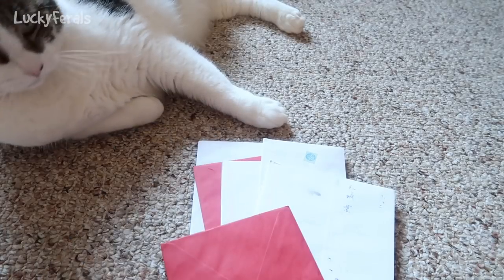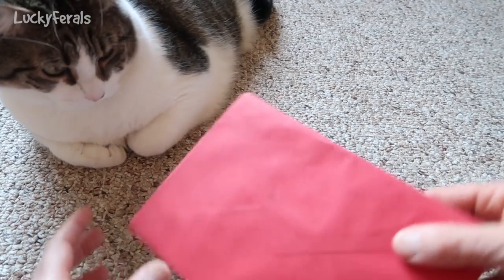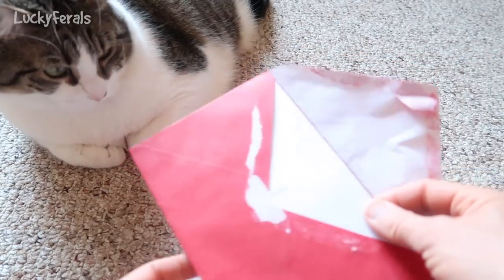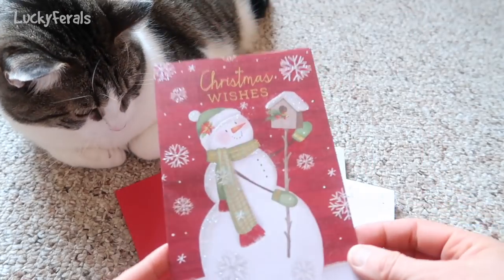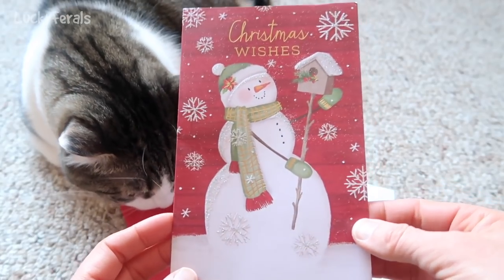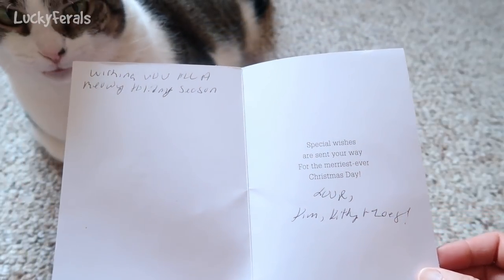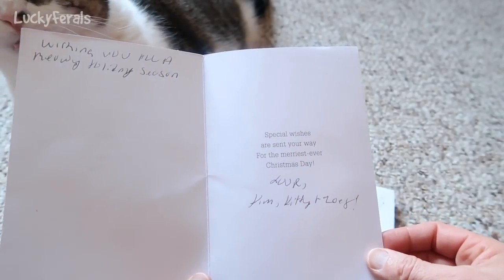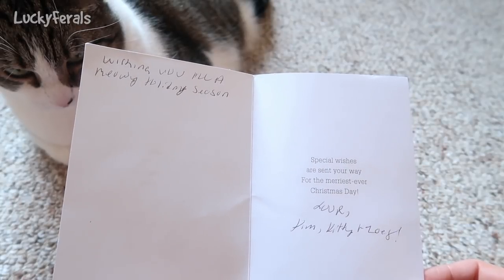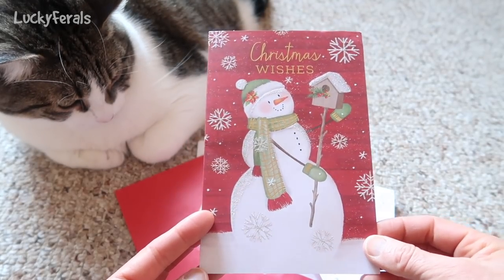Stella, are you drinking? We'll open one more card. This card says 'Christmas wishes' with a snowman and a birdhouse. It says: 'Wishing you all a meowy holiday season. Special wishes are sent your way for the merriest ever Christmas day. Love, Kim, Kitty, and Zoe.' Thank you guys so much for this awesome card, and Stella thanks you too.